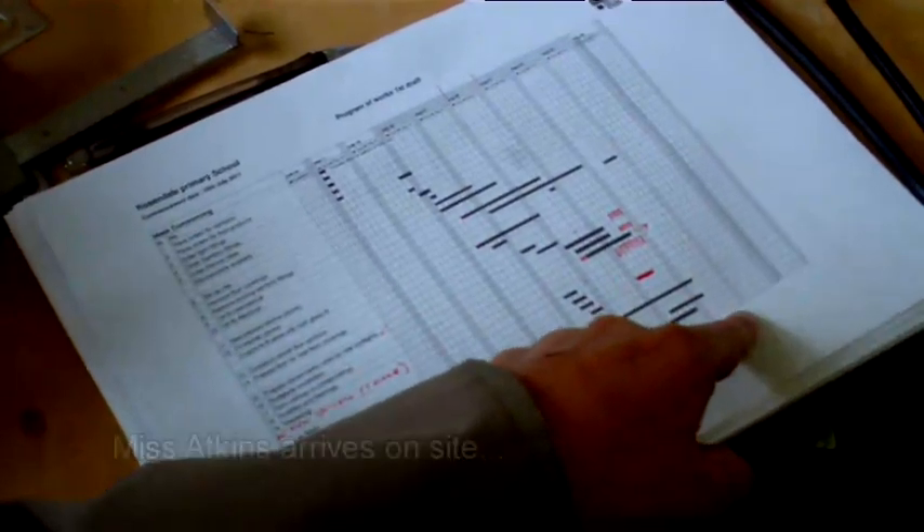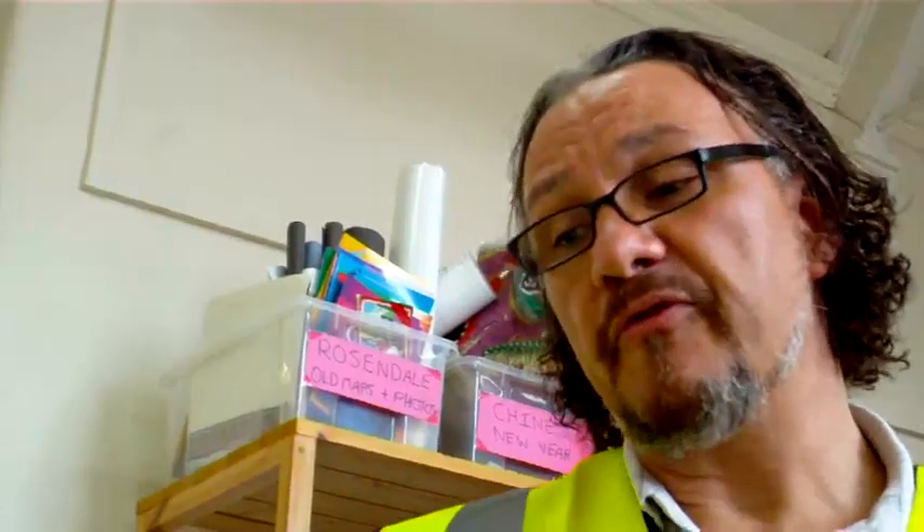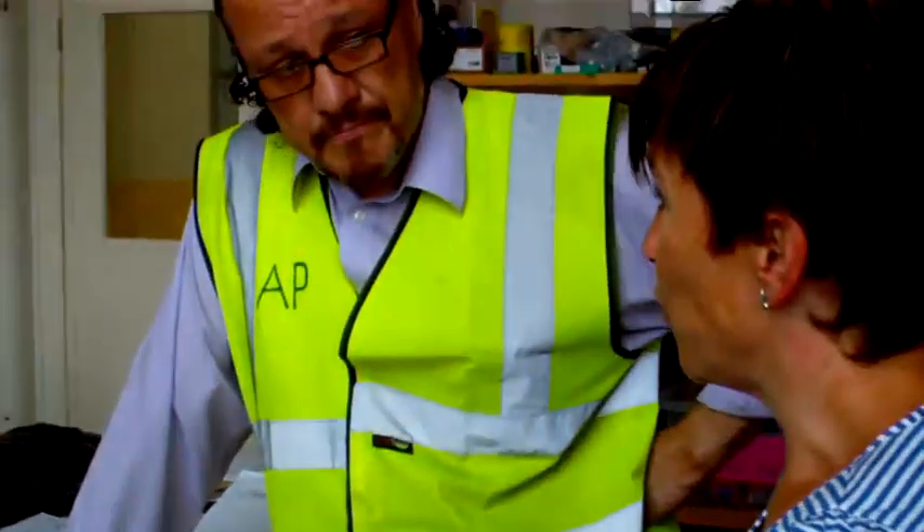This is our programme, which is basically like a diary. It sets out the works that we need to do within a schedule. We started last week, so we're a week into the programme. Those areas we're a little bit behind, but we're pretty confident we can catch up.